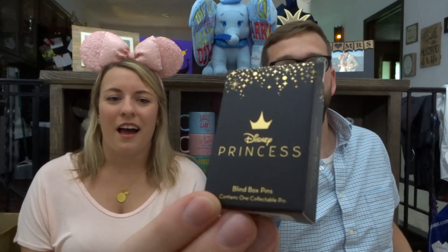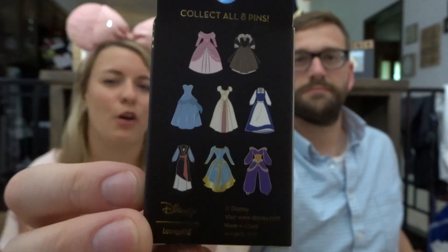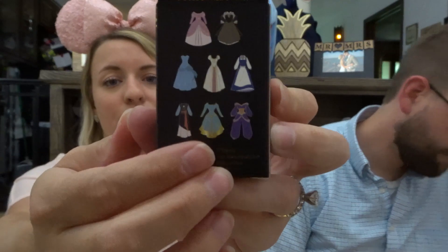We ended up getting three of the Loungefly blind bags — they're the new version of the princess dresses. I'm not really into the Box Lunch mystery boxes but there are a few I definitely want. Garrett definitely wants the Belle — Provincial Belle is his favorite thing ever. There's also Rapunzel's wedding dress and Merida's. Each box comes with one in a blind bag and each box is about $10, so they're kind of expensive — that's why we just got three. Maybe we can trade for the ones we want.